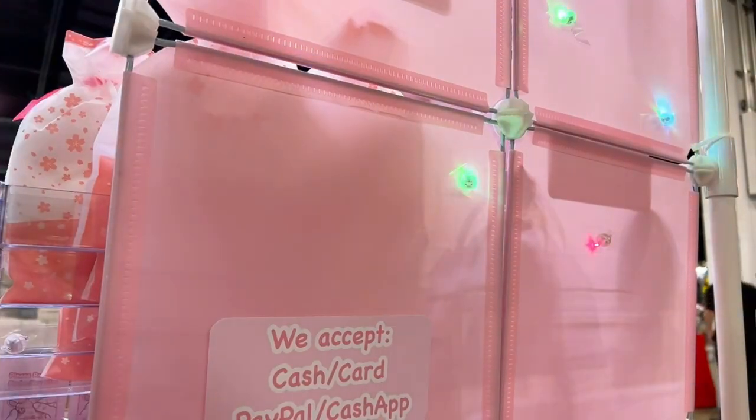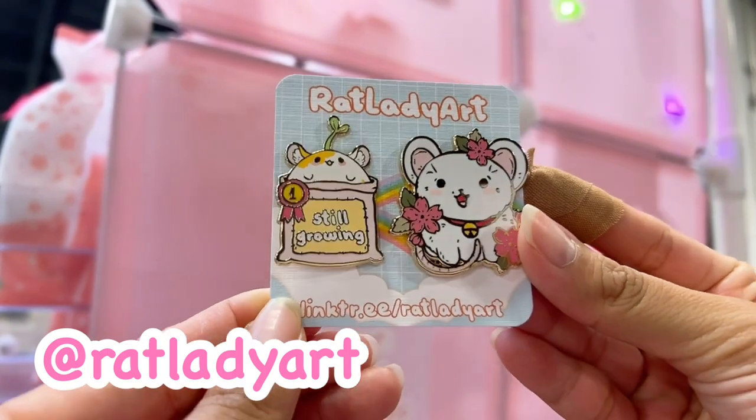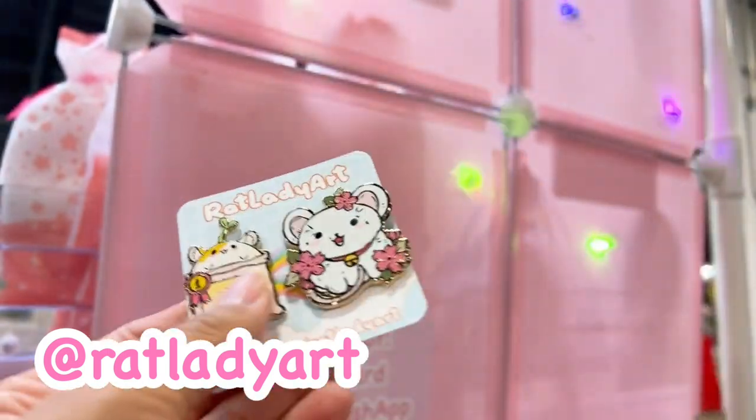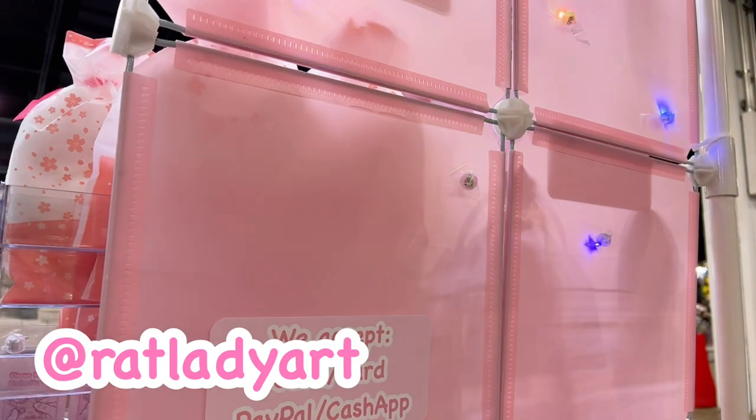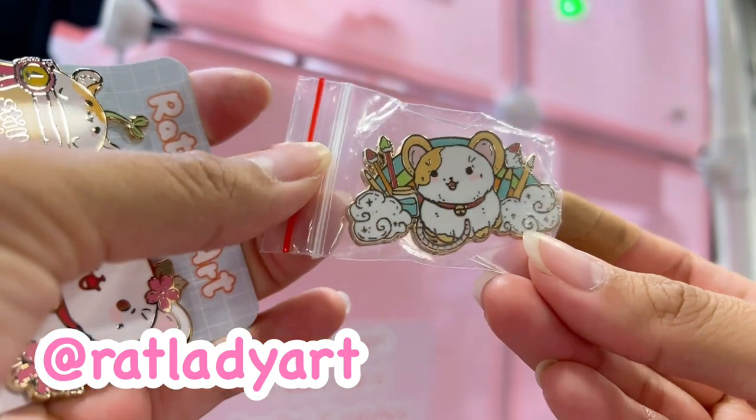I got these super cute pins from Rat Lady Art — I love her pins, they're all so cute and unique. It's still in the bag but look — it's a little artist. So cute.